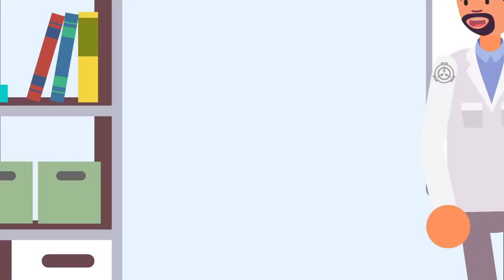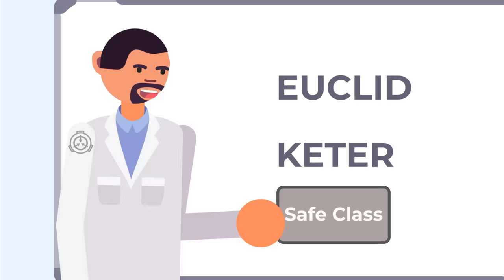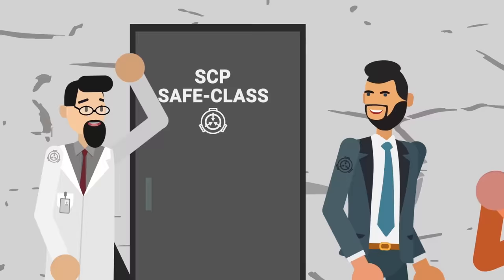While Euclid and Keter are perhaps the best known object classes, they aren't the only ones. Just below them in terms of severity is the Safe class. It may be every guard and D-class's dream to get assigned to Safe SCPs, but this classification doesn't mean the anomaly in question is harmless. It does mean that they are easy to contain, often requiring very few resources or certain specific activation mechanisms.